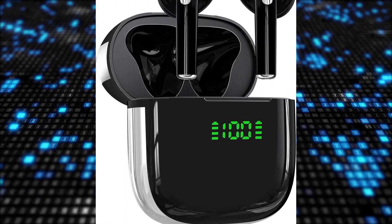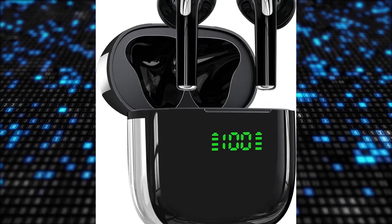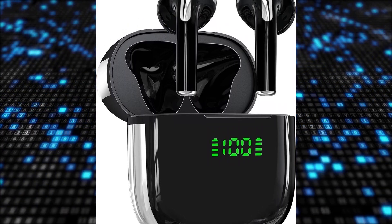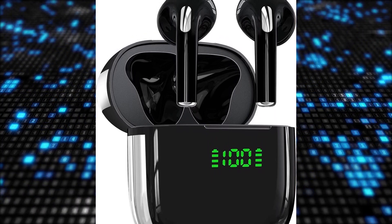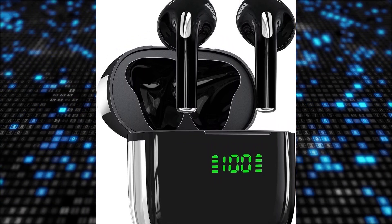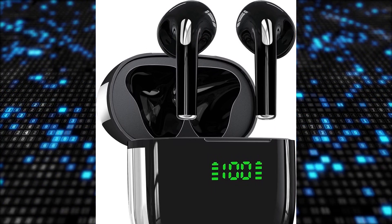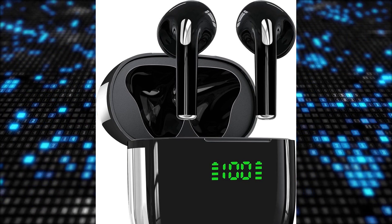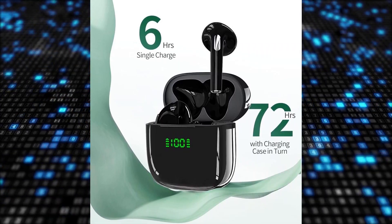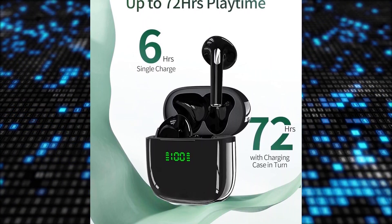The earbuds offer an impressive 72 hours of playback time with up to six hours on a single charge. The charging case extends this to a total of 72 hours, ensuring uninterrupted audio enjoyment throughout the day. Featuring a dual LED power display, you can easily monitor battery levels for timely recharging. Recharging is convenient with the option of using the included Type-C cable or wireless charging via a Qi-certified pad, not included.